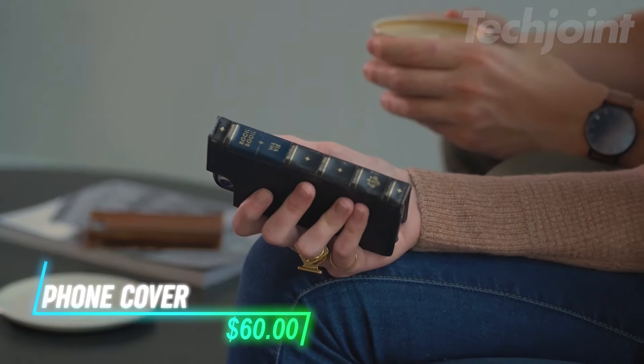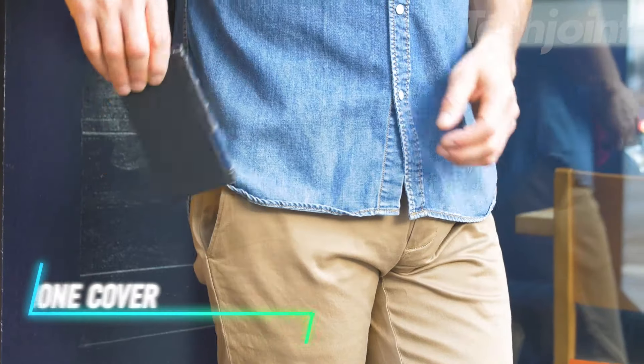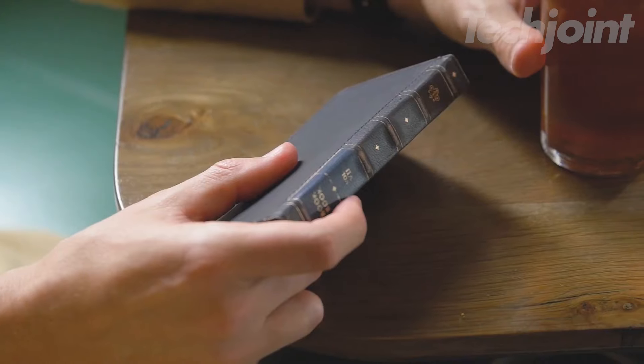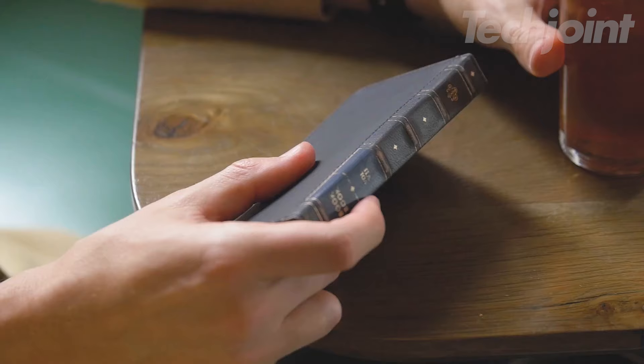Combine elegance and functionality with this leather book-style case for your iPhone. It features a MagSafe-compatible shell that securely holds your phone, allowing easy access to MagSafe accessories and wireless charging. The integrated wallet design streamlines your essentials, keeping everything you need in one stylish, luxurious package.